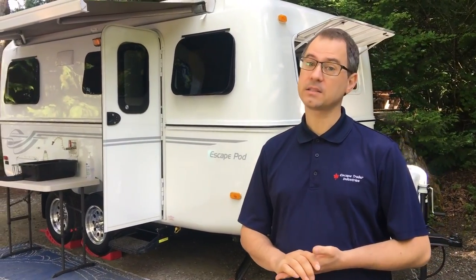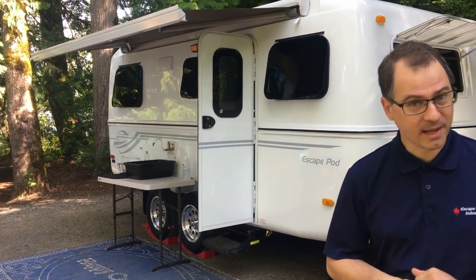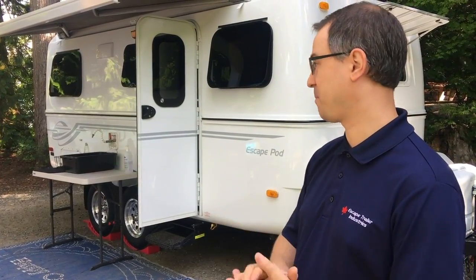Good morning everyone! This is Samuel at Escape Trailer and today is a very special day. We are here with Alina and Craig at Cultus Lake. They have agreed that we can look at the trailer and ask a couple of questions, and we are very happy about that.